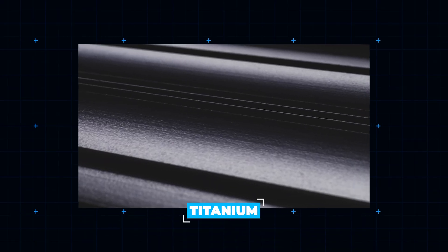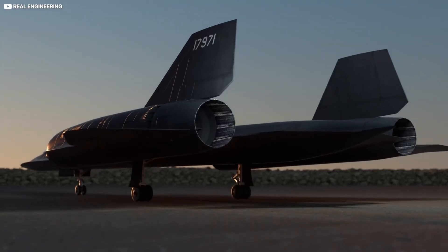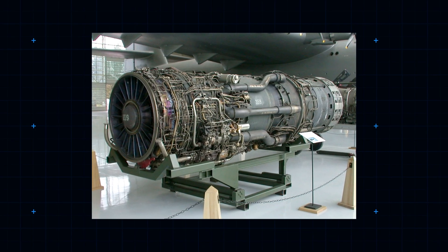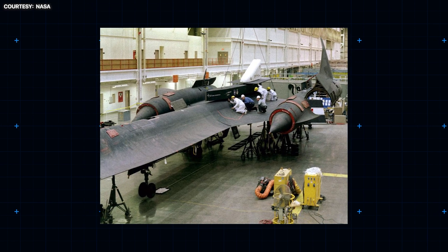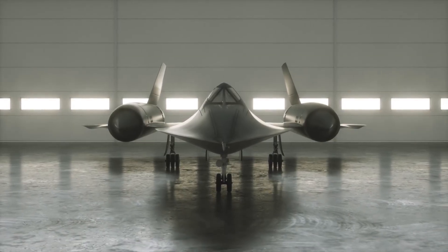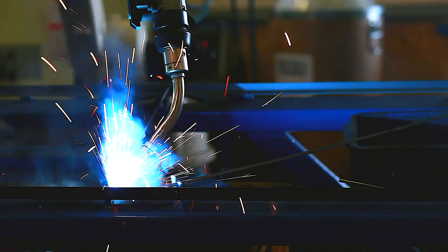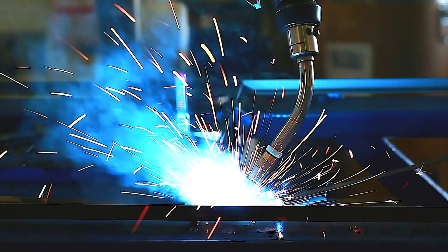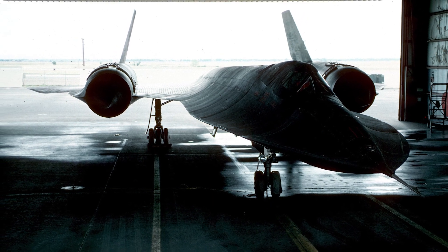Generally, titanium is avoided in the aerospace industry, despite its benefits, which are far outweighed by its cost. It was generally only used in components exposed to high temperatures, such as parts of the engines and exhausts, as well as some edges of the wings. The cost wasn't so much a priority with the SR-71, which is why around 80-90% of its structure revolves around titanium — an alloy that was both cheaper to produce and easy to work with thanks to its ability to soften at a lower temperature. The rest of the aircraft was built from polymer composite materials.